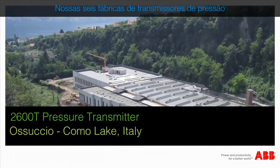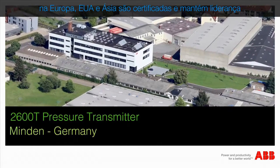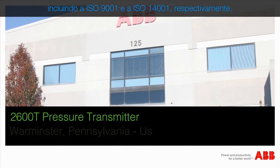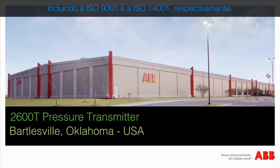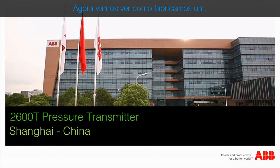Our six pressure transmitter factories in Europe, USA and Asia are certified to leading international quality and environmental standards, including ISO 9001 and ISO 14001 respectively. Let's now look at how we make one.